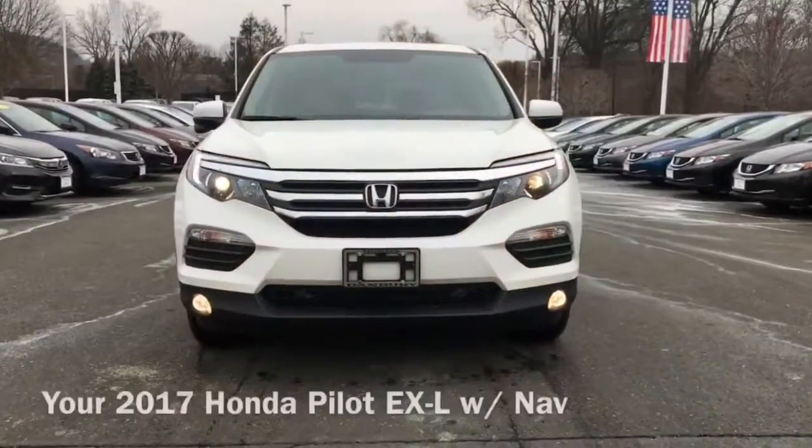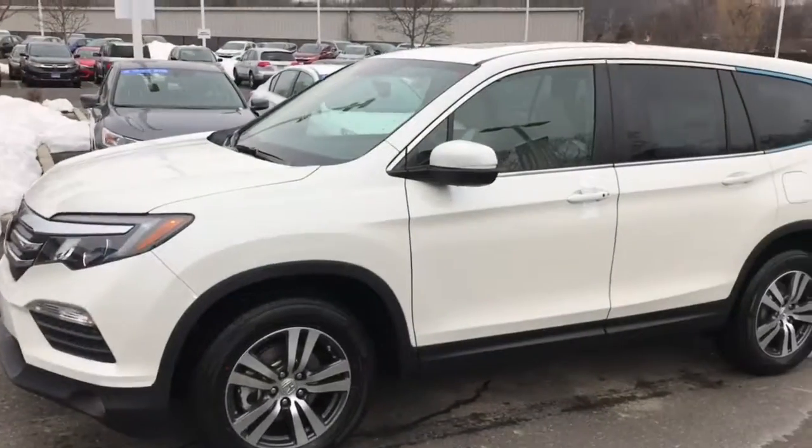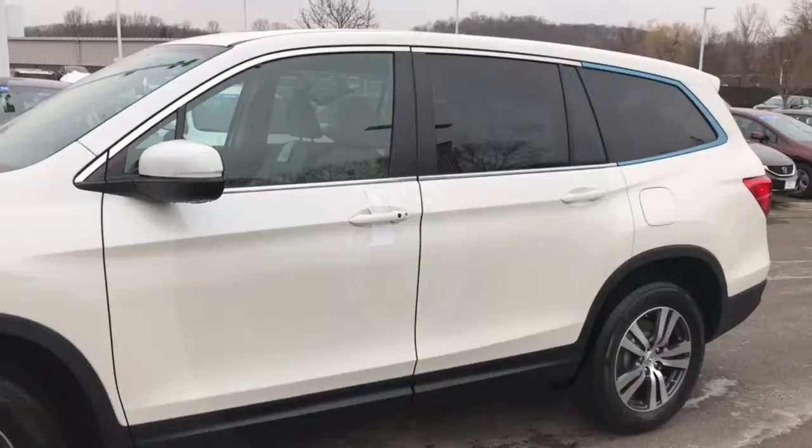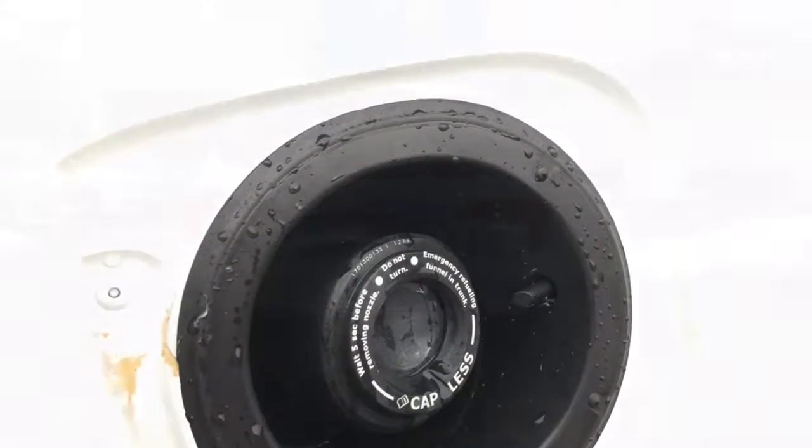Hi Doug! This is Jessica from Honda of Danbury. I just wanted to send you a video of the 2017 Honda Pilot EX-L that you looked at while you were here with me today. Thank you for coming in. I also wanted to show you a couple of things, like the capless fuel tank, that I forgot to show you while you were here.